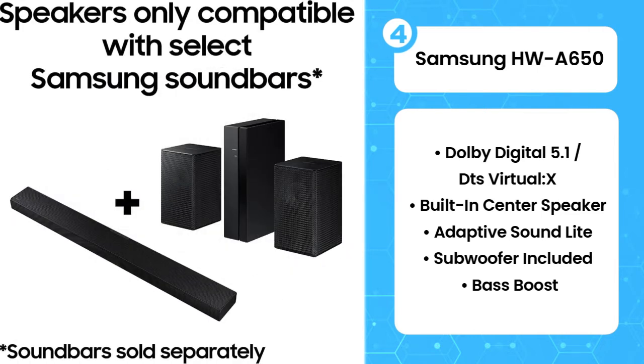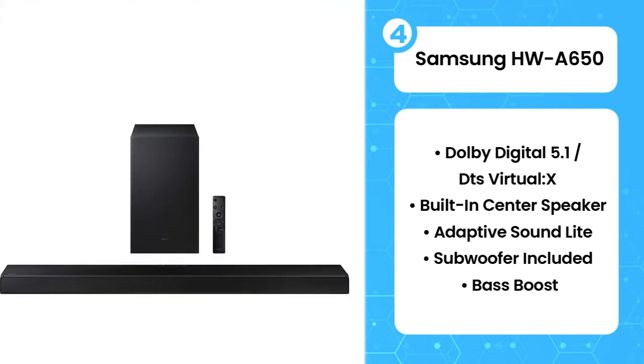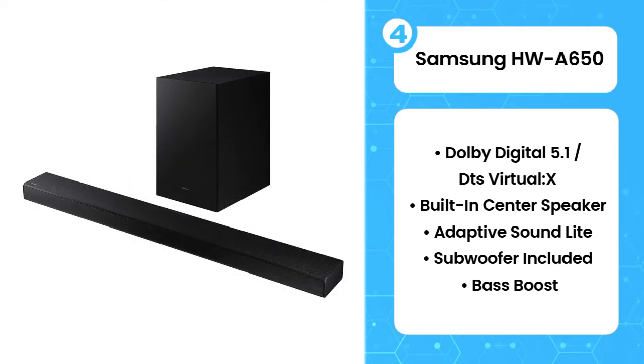The Samsung HWQ850 is reasonable for movies. Its balanced mid-range can reproduce clear and accurate dialogue, but it lacks some low bass so you don't feel the deep thump and rumble in action-packed scenes.